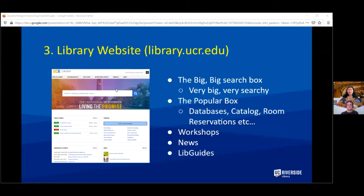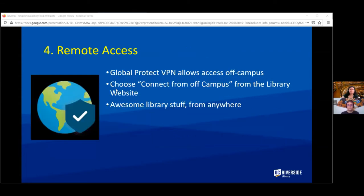On the website you'll find a big search box, which is very big and very searchy. There's a popular box with links to databases, catalog, room reservations, workshops, news, LibGuides, and other useful things. To access many of our online resources you need to set up your VPN for remote access — there's information about that under 'Connect from Off Campus' on the website.